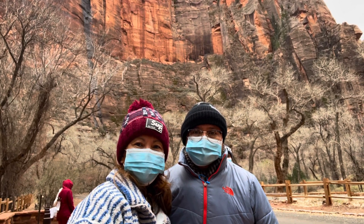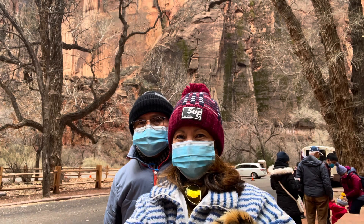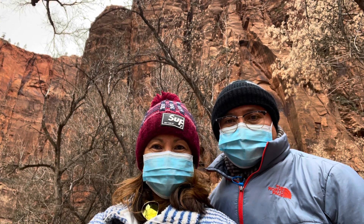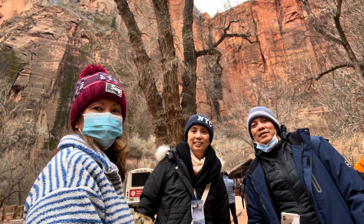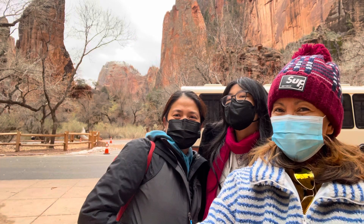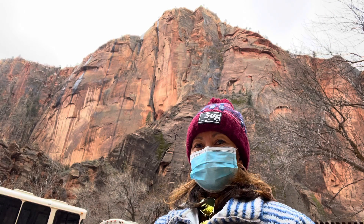I no longer have energy — I feel so tired and sleepy because of the time difference. We are three hours ahead in Maryland compared to Utah, so as of this moment it's already evening back home. That's why I'm so sleepy, but we cannot leave this place without having our pictures taken.